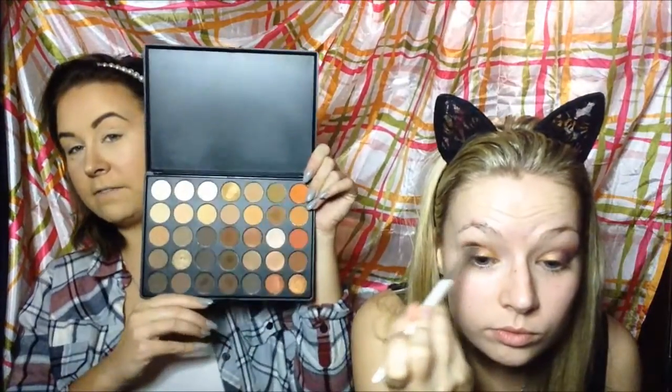If you do your makeup like me, write it in the comments; if you do it like her, write it in the comments and we'll see who wins! This is my Morphe palette — the 35O.